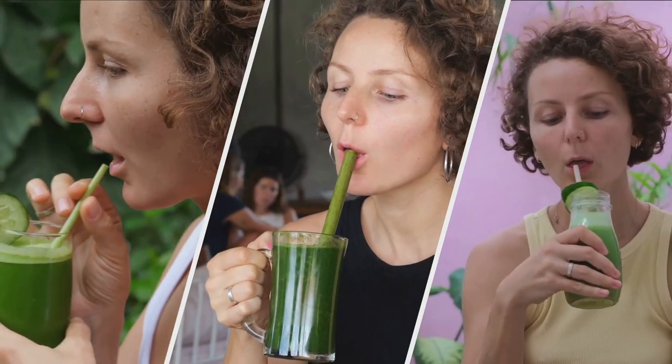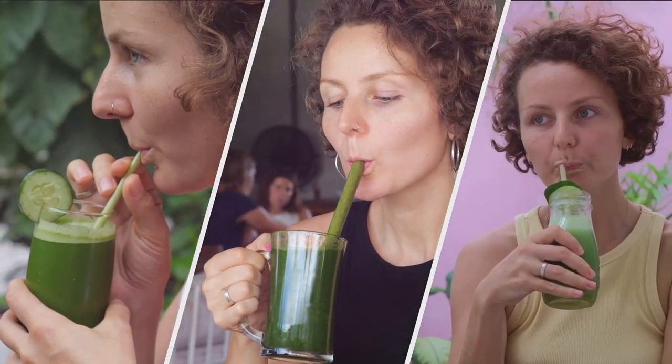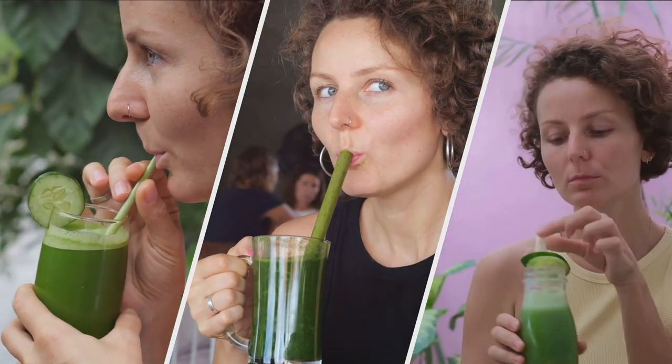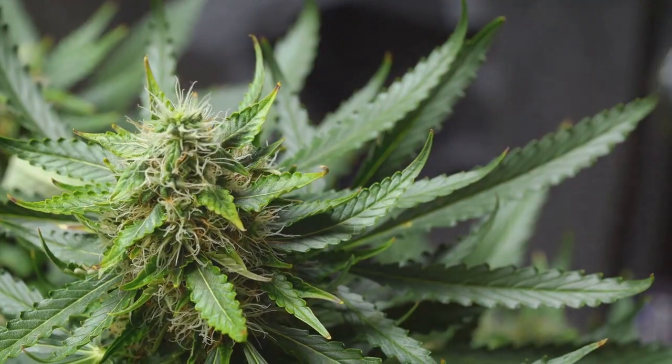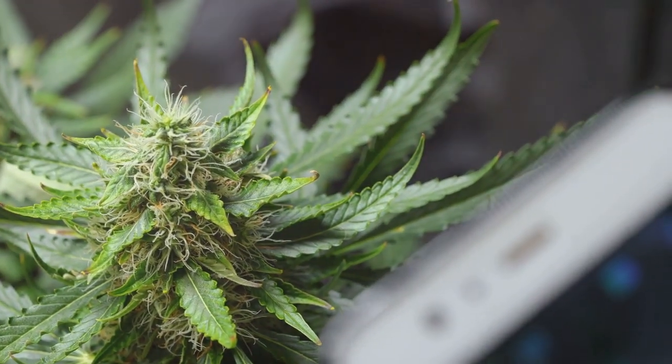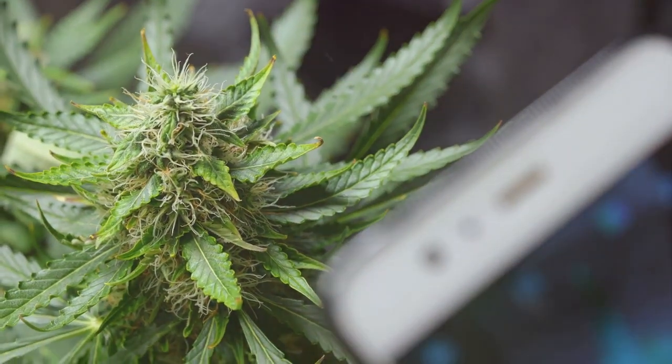Incorporating these herbs into your daily routine can help support healthy circulation. Thanks for tuning in. Don't forget to subscribe to our channel for more health tips and information.